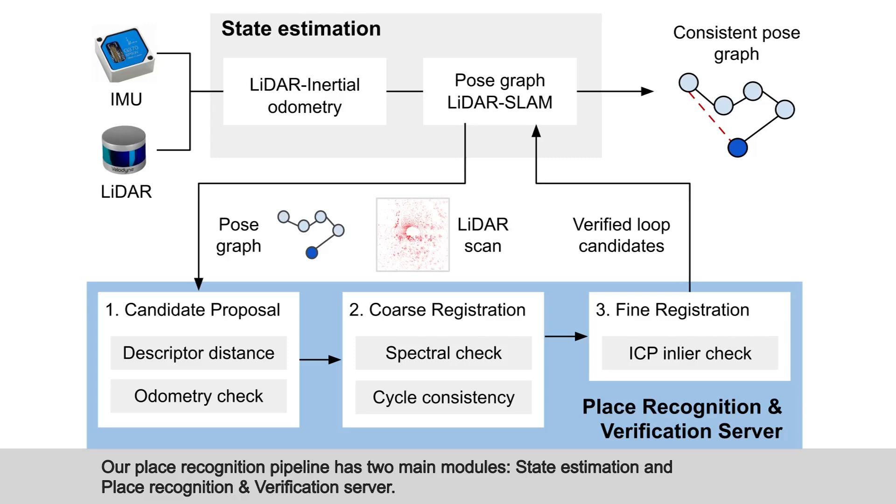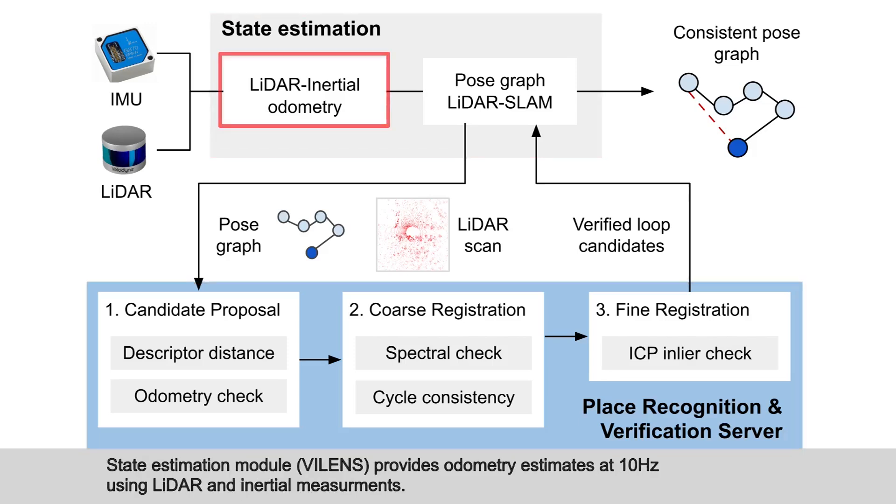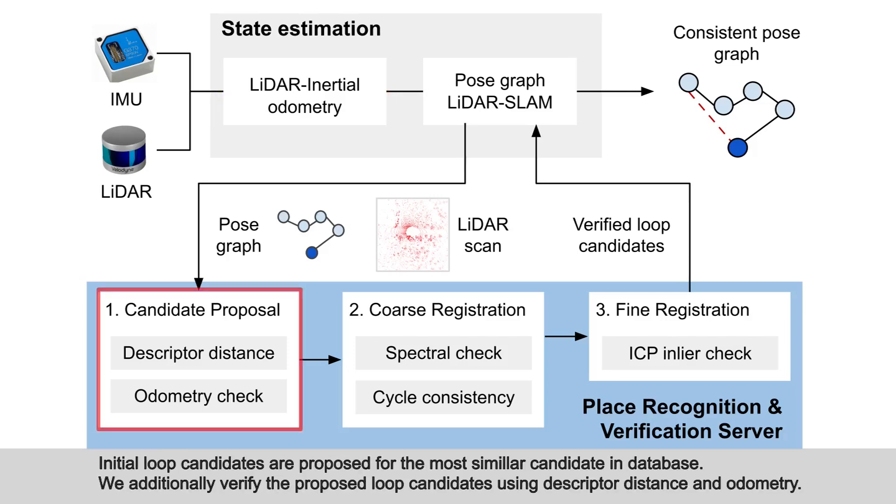Our place recognition pipeline has two main modules: state estimation, and a place recognition and verification server. The state estimation module provides odometry estimates at 10 Hz using LiDAR and inertial measurements. Initial loop candidates are proposed for the most similar candidate in the database, and we additionally verify proposed loop candidates using descriptor distance and odometry.